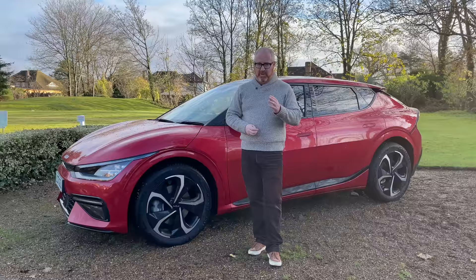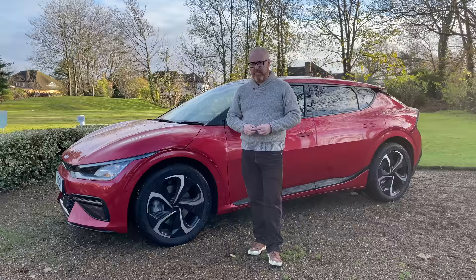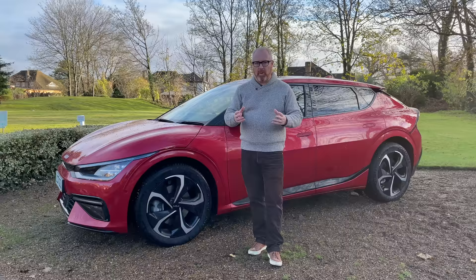It also enters into a very crowded marketplace — that sort of £40,000 to £50,000 crossover market. So what have Kia done to make you sit up and take notice? Is it worthy of your attention, and should you be buying this over one of the myriad of good competition that's out there? Well, let's stick it through the Auto EV road test and find out.